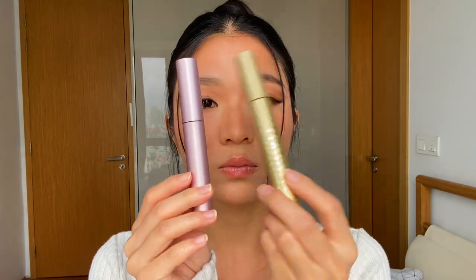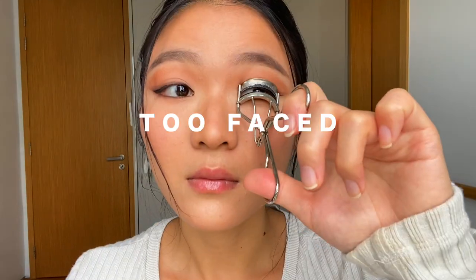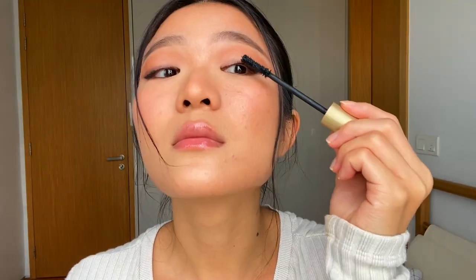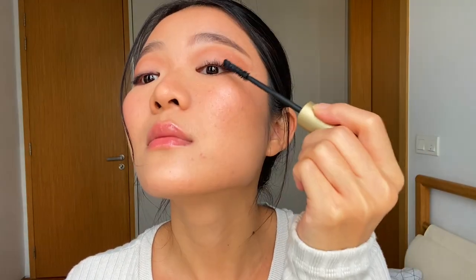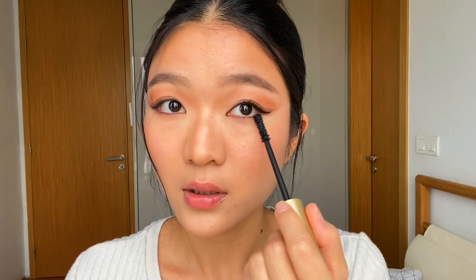Moving to mascara — I'm using both mascara from Stila and True Face. The reason is that the Stila mascara gives more lengthening to my lashes and the True Face mascara gives more volume, so it's kind of the perfect combination to achieve long, voluminous lashes without any false lashes.